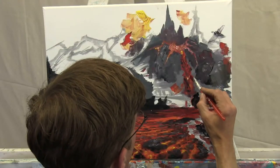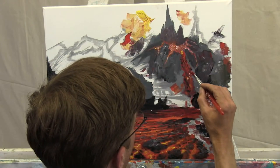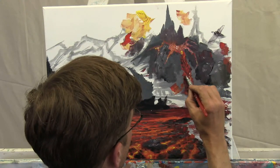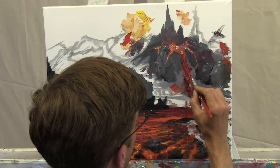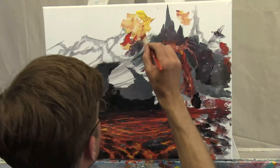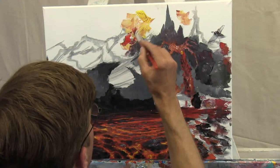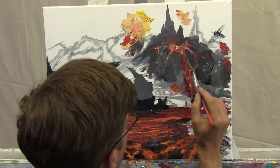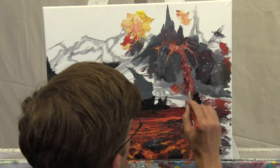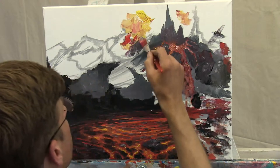Since we want consistency, let's grab white — a little bit of that light yellow — and everywhere I have this lava, put little bits of white to kill the intensity. We want it to look all steamy. We want that nice steamy look in there.